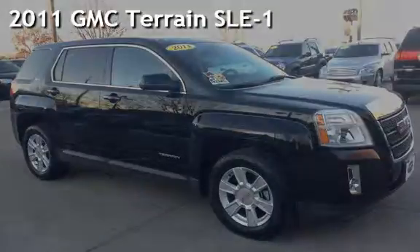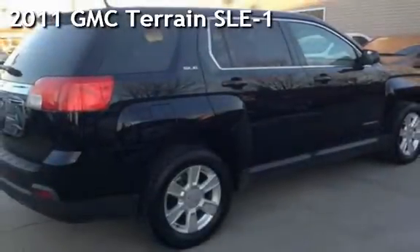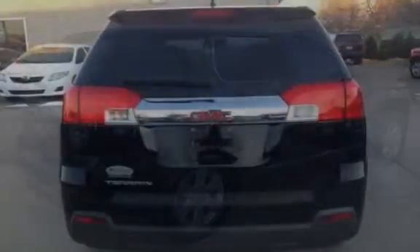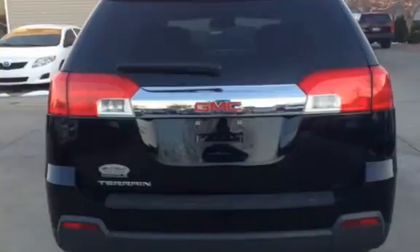Presenting a pre-owned 2011 GMC Terrain SLE1. This four-door SUV has a four-cylinder, 2.4-liter I-4 engine, with front-wheel drive and an automatic transmission.